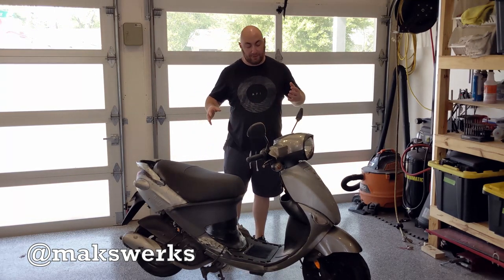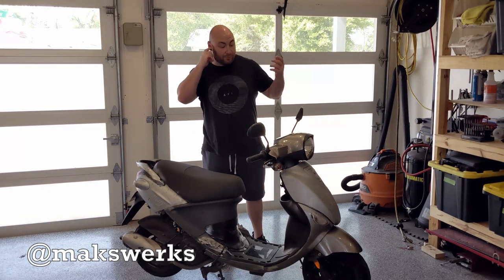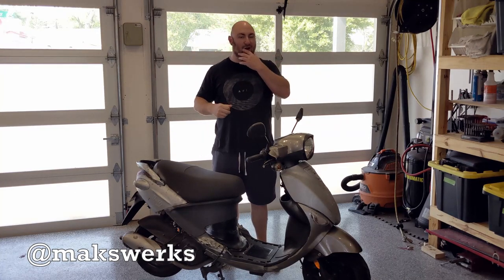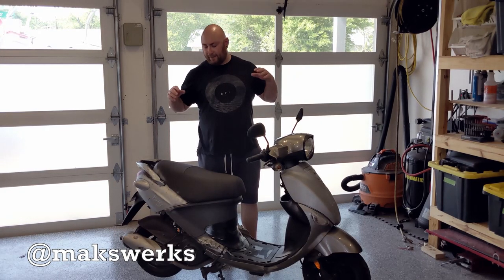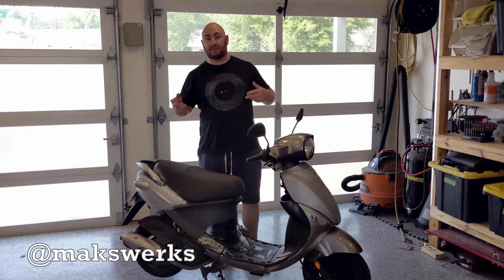For those of you not familiar with the scooter world, Genuine is actually an American company and all they do is import scooters. Genuine is based out of Chicago, they've got a big dealer network. These are actually made by PGO scooters in Taiwan, which has been around since the mid-60s.